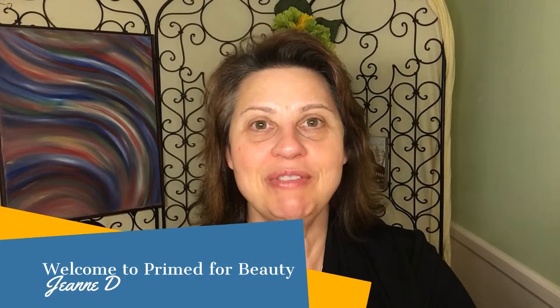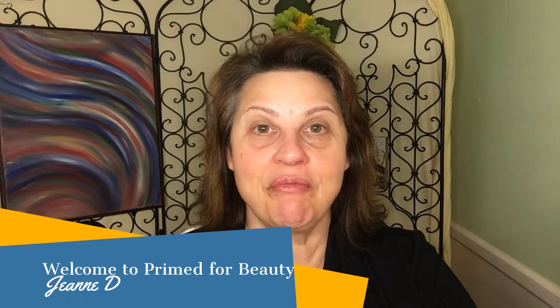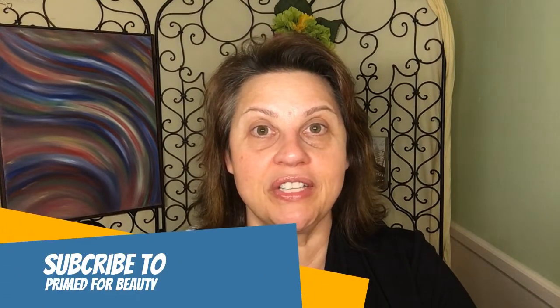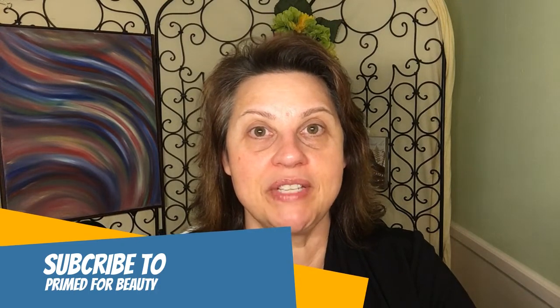Hi, welcome to Prime for Beauty. I'm Jeanne D. Thanks for stopping by today. On Prime for Beauty, we have some fun conversation, we share some laughs, and that makes us feel beautiful on the inside. And we always play with makeup, and that makes us feel beautiful on the outside. If you're already subscribed to this channel, I want to thank you so much. And if you'd like to become part of this community, please click the subscribe button and click the notification bell so that you'll be updated every time I upload a new video to Prime for Beauty.